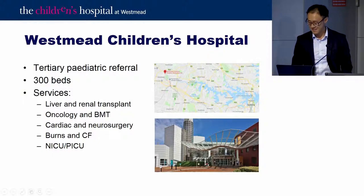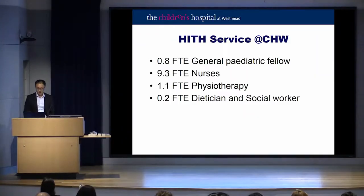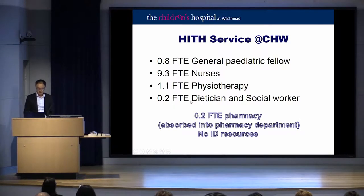Westmead Children's is quite a comprehensive service, providing liver and renal transplants, full oncology, BMT, cardiac neurosurgery, burns, a very big CF clinic, NICU and PICU. The HiTH service is run by a Gen Peds fellow, has nine nurses, physio and one day a week of dietician and social worker. There is 0.2 FTE of a pharmacist but that's absorbed into the pharmacy department, and much to the ID department's disappointment, there are no ID resources.